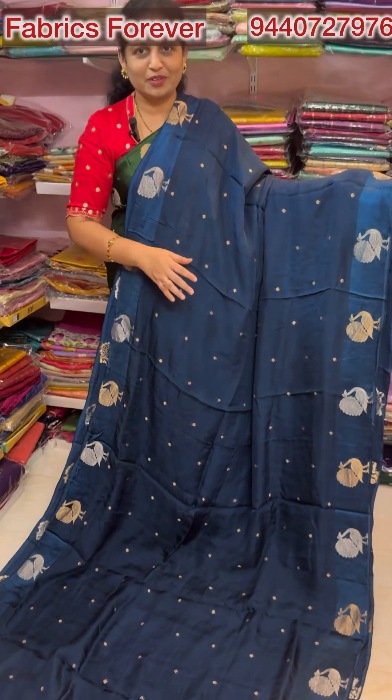The next color is Rani Pink. There are so many beautiful colors in this color. The color of the fabric is very good. Both side borders are equal in borders. The color of this saree is pink.